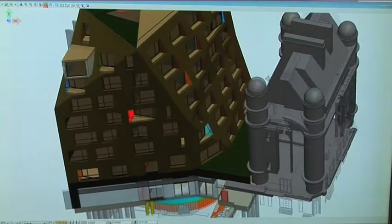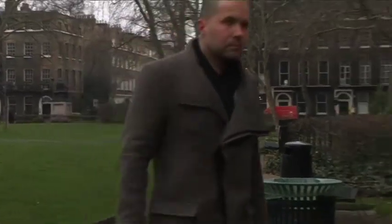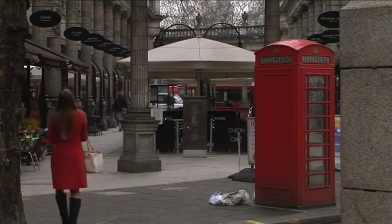One of the brand new residences within the prestigious HOK development has been designed by Czech architect Petr Štefek. Our intention is to create a beautiful residential building bearing in mind the context of the amazing listed buildings and attractive streets like Sicilian Avenue and Southampton Road nearby.